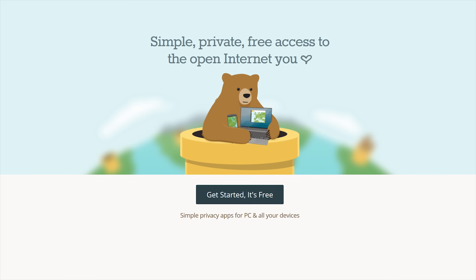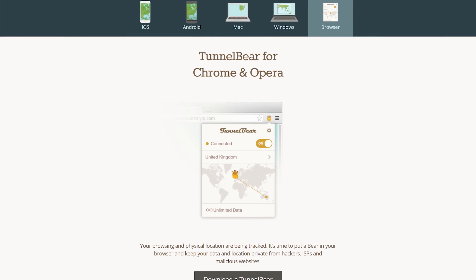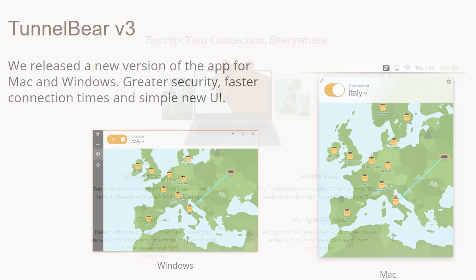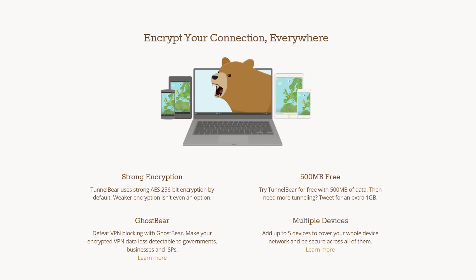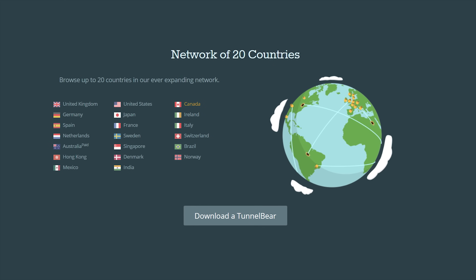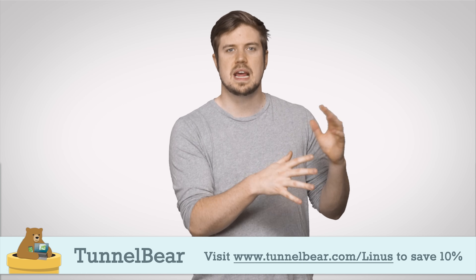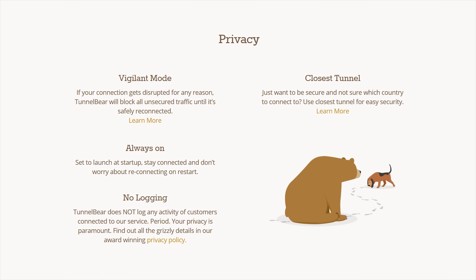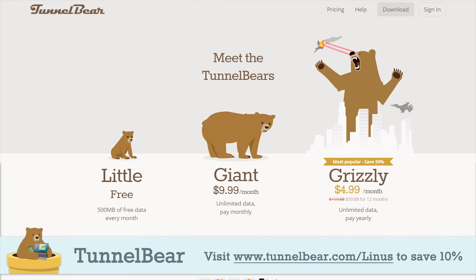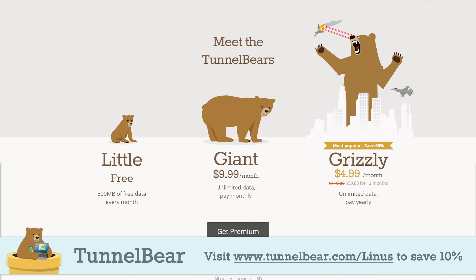TunnelBear VPN lets you tunnel to up to 20 different countries and make it seem like your connection is coming from that country. They have easy-to-use apps for iOS, Android, PC, and Mac, and they also have a Chrome extension. Just choose the country in the app, turn TunnelBear on, and your connection gets encrypted with AES 256-bit encryption, and your public IP address gets switched so you can show up as if you're in a different country. TunnelBear handles all port configurations, DNS, and router settings in the background, with top-rated security privacy and no logging of user activity. Try TunnelBear VPN with 500 megabytes of free data and no credit card required, or save 10% on a year of unlimited data by going to TunnelBear.com/Linus.